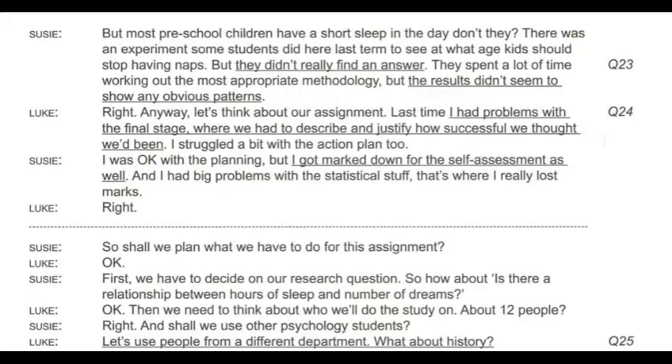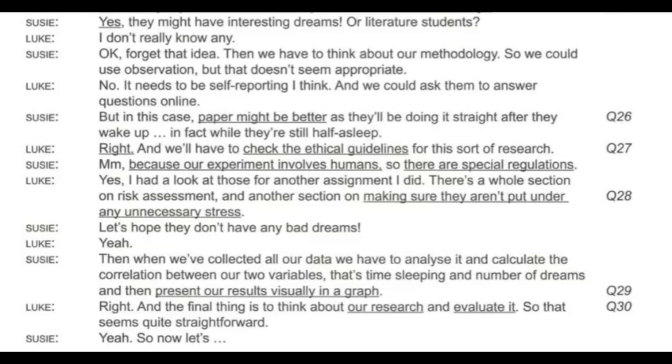Shall we plan what we have to do for this assignment? First, we have to decide on our research question — how about: is there a relationship between hours of sleep and number of dreams? Then we need to think about who we'll do the study on. About 12 people? And shall we use other psychology students? Let's use people from a different department. What about history students?